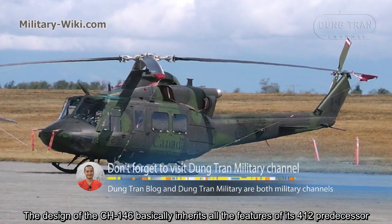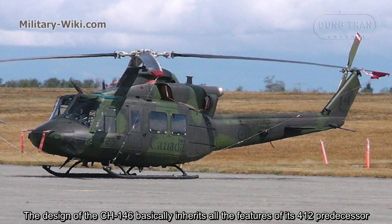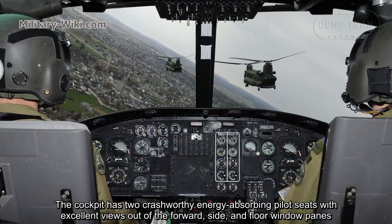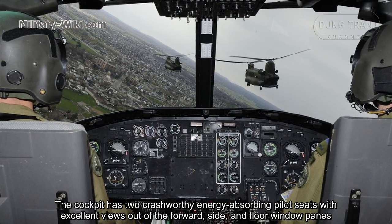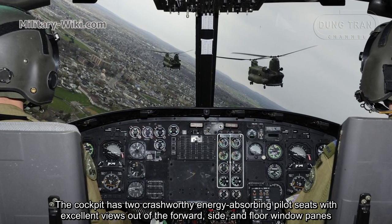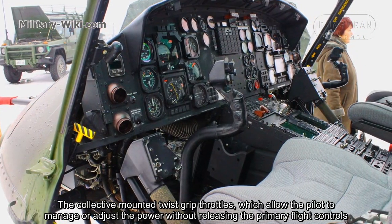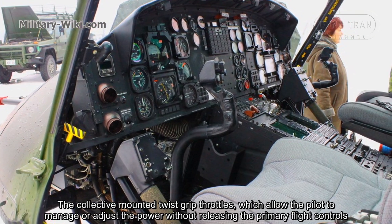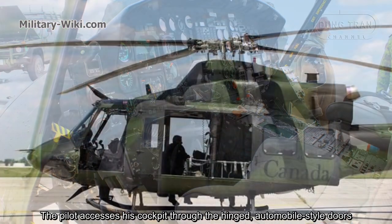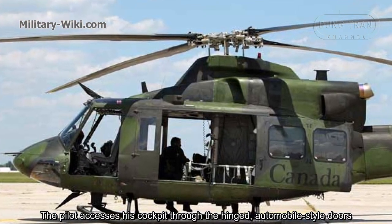The design of the CH-146 basically inherits all the features of its Bell 412 predecessor. The cockpit has two crash-worthy energy-absorbing pilot seats with excellent views out of the forward, side, and floor window panels. Collective-mounted twist grip throttles allow the pilot to manage or adjust the power without releasing the primary flight controls.